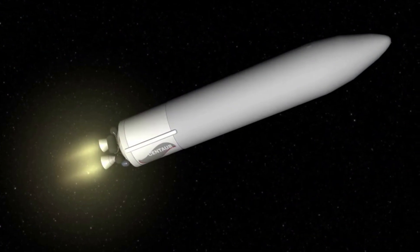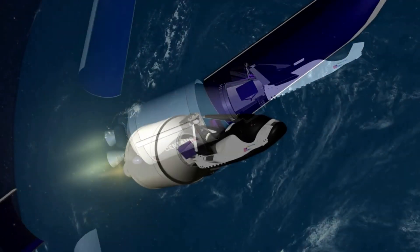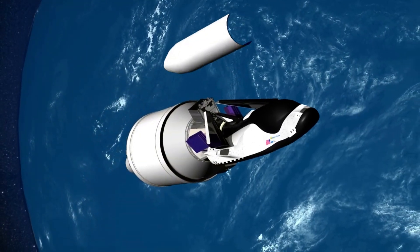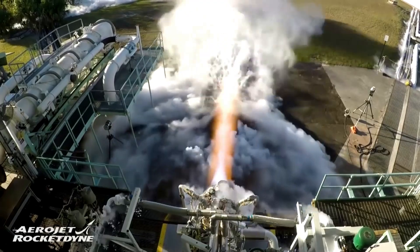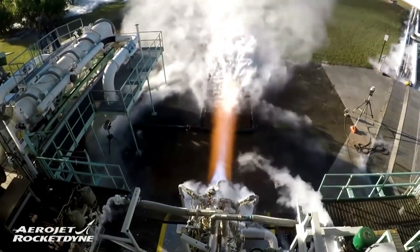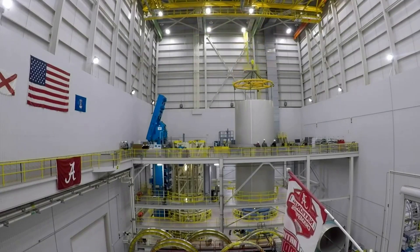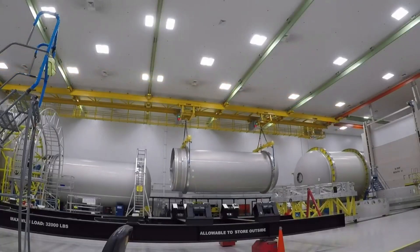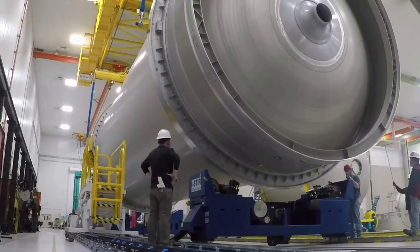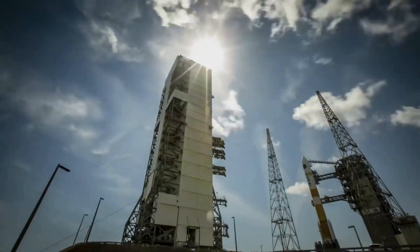Looking further up the rocket, Vulcan will rely on two RL-10C engines to power its second stage. Logging an impressive record of nearly 400 successful flights and nearly 700 firings in space, RL-10 engines manufactured by Aerojet Rocketdyne harness the power of high-energy liquid hydrogen. The RL-10 boasts a precision control system and restart capability to accurately place payloads into orbit. The company points out that access to orbit remains a critical hurdle for many missions, however ULA is working to provide flexible and cost-effective multi-manifest solutions to overcome this barrier.